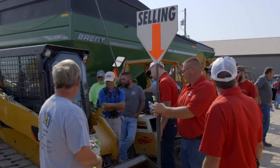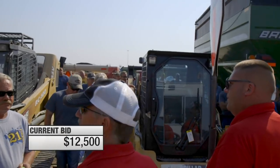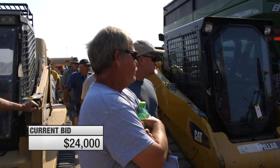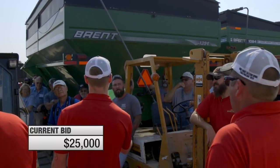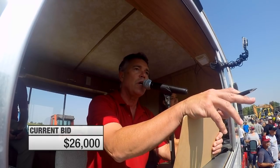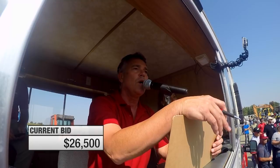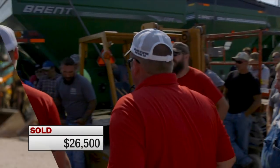The CAT 259B3 goes to auction. The auctioneer opens bidding, calling increments as bids climb — $24,000, $25,000, $26,000, $27,000 — with competing bidders pushing the price. The final bid lands at $26,500.